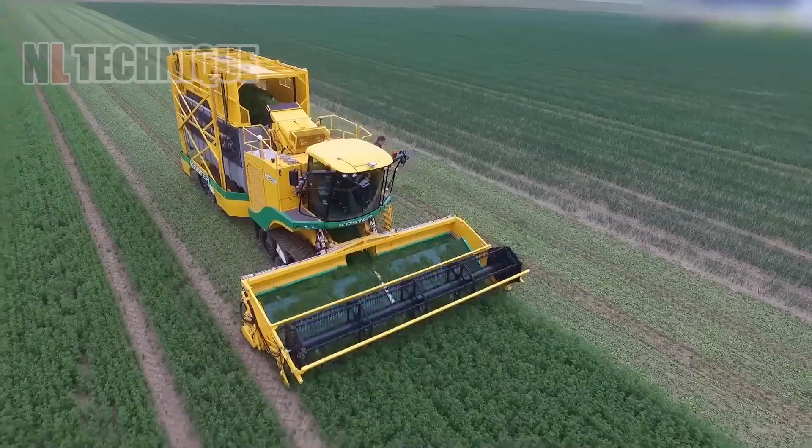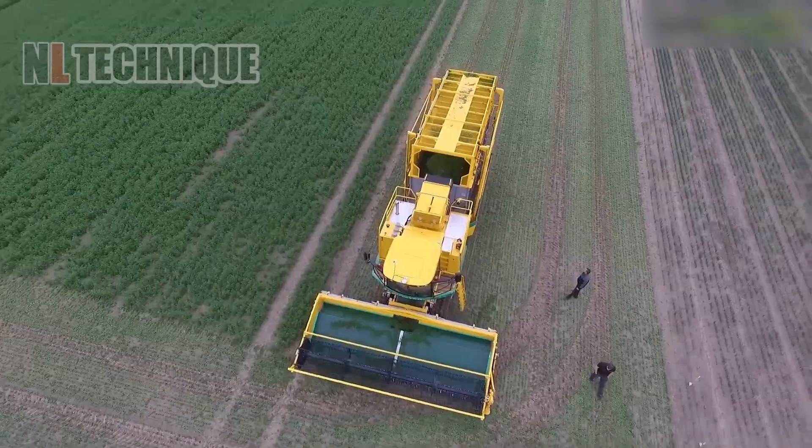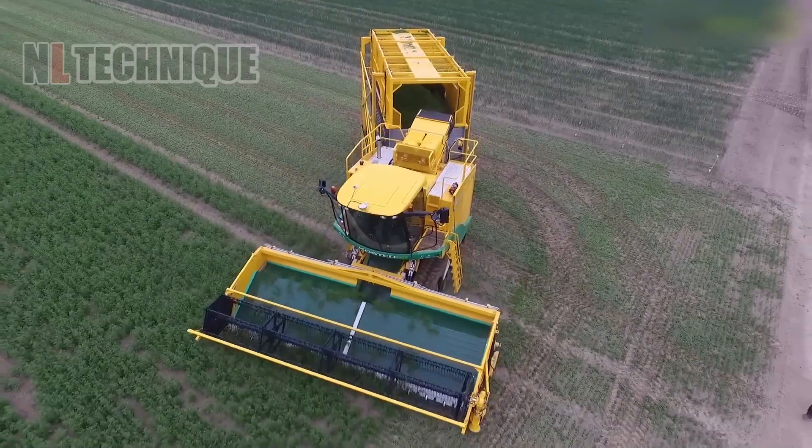Instead of stooping down to pick up the coriander, all farmers need to do is move this truck forward and let it do all the work.